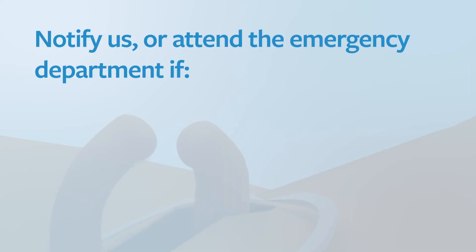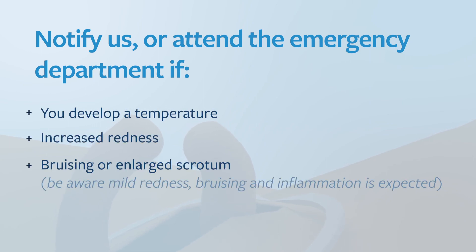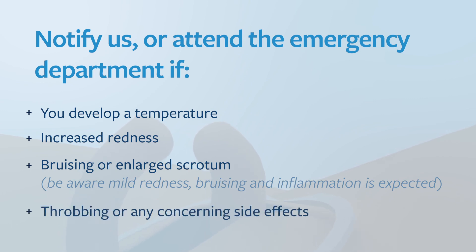It is important to notify my rooms or an emergency department if you develop a temperature, increased redness, bruising or enlarged scrotum. Be aware that mild redness, bruising and inflammation is expected. If you have any throbbing or are experiencing any significant side effects, please contact my rooms and I will touch base with you.